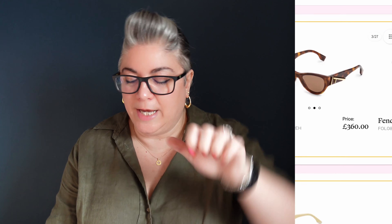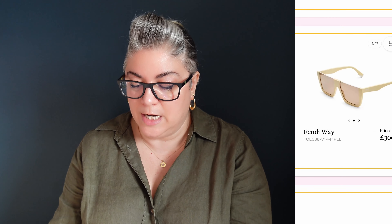We've got the Fendi First sunglasses with a big F on its side, emulating the grip of the Fendi First clutch bag. £360 in tortoiseshell and in black with silver hardware. This is an interesting one — the Fendi Way for £300. Quite big, quite blocky, but again it looks like the top is kind of lower than eyebrow style. Not really sure what I'd make of those. I'd need to see those on. So they come in black and this sort of creamy buttery yellow. I don't like that colour.